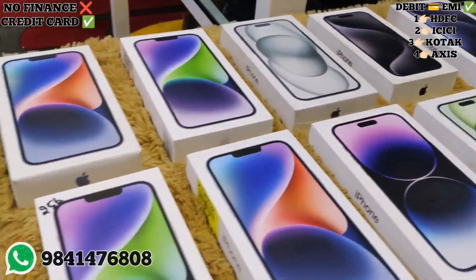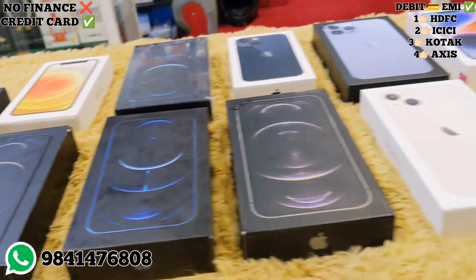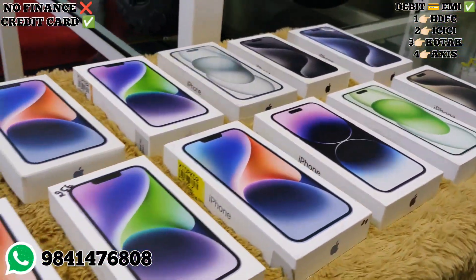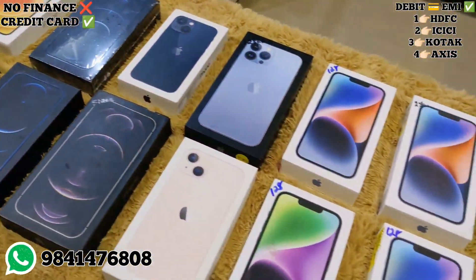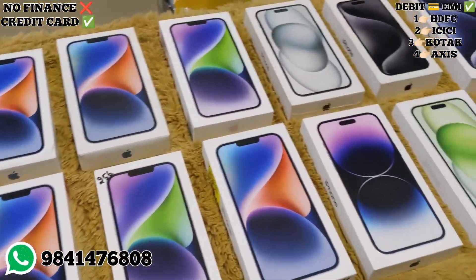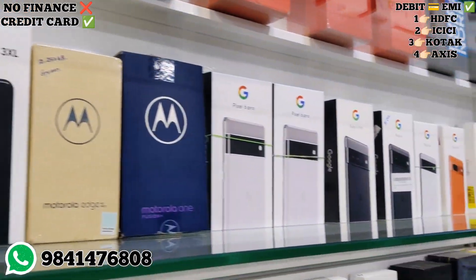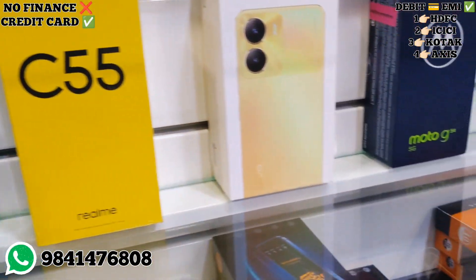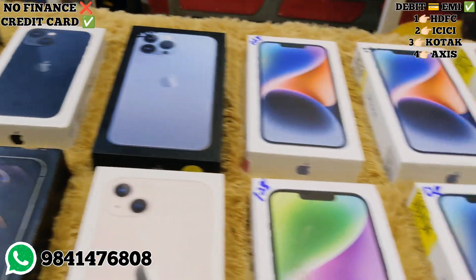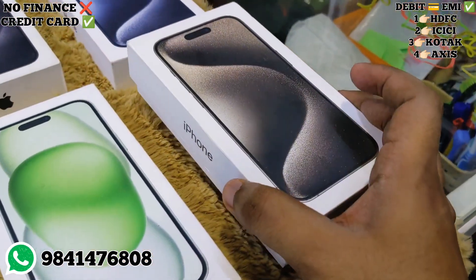Hi friends, in this video there are many current models available in our store with price details. If you want to subscribe to our channel, you will get notifications for our next videos. In this video, we will cover our Apple collections, Android collections, and full stock updates. You can also find our WhatsApp number in this video.